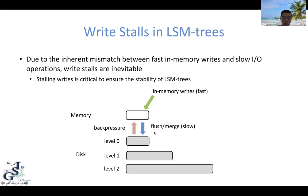Whenever the background flush and merge cannot keep up, there has to be some back pressure to limit in-memory writes. And finally, whenever the memory is full, the writes will be stalled. Stalling writes in this case is actually critical to ensure the stability of the LSM tree. Without this mechanism, eventually we will either run out of memory or run out of disk space.